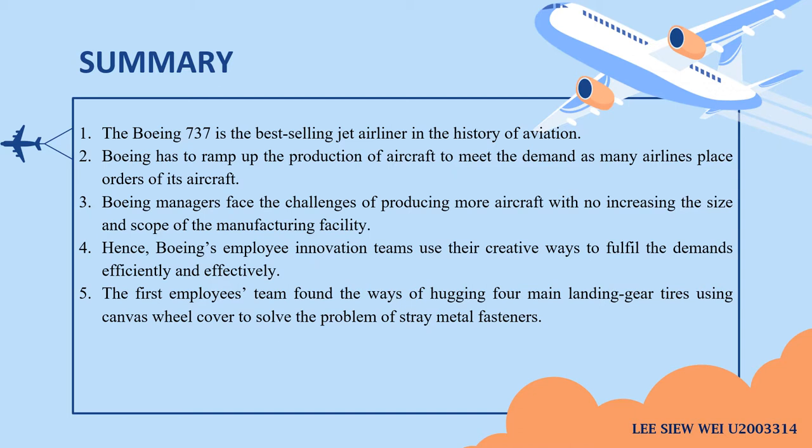Firstly, the Boeing 737 is the best-selling jet airliner in the history of aviation. Second, Boeing has to ramp up the production of aircraft to meet demand as many airlines placed orders. Third, Boeing managers face the challenge of producing more aircraft with no increase in the size and scope of the manufacturing facility. Fourth, Boeing employee innovation teams use creative ways to fulfill demand efficiently and effectively.